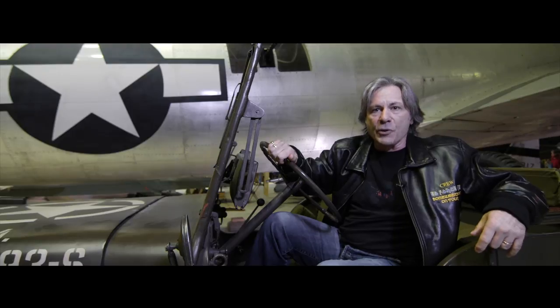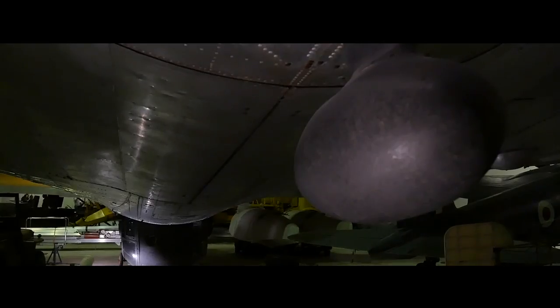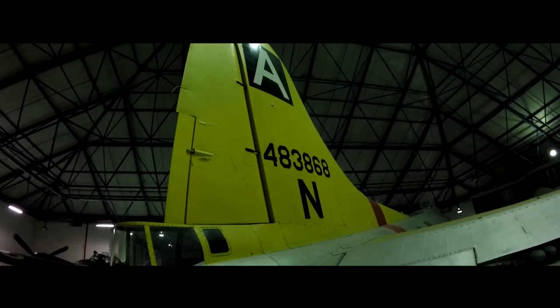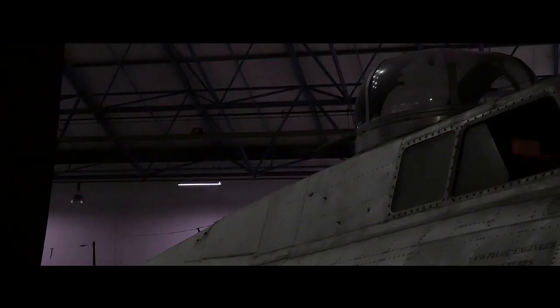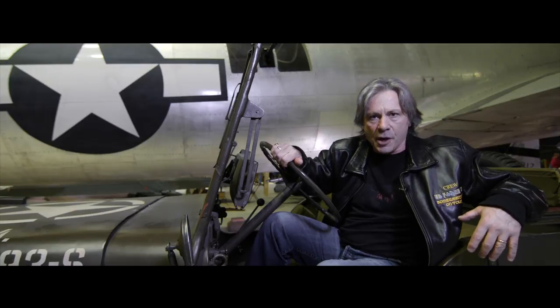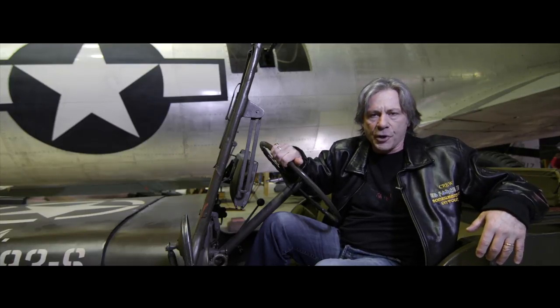But this airplane, even though it's a very big airplane, only carried half the bomb load of a Lancaster, which meant that you had to go back twice to do the job. There were some famous raids which illustrated the shortcomings of the American policy of daylight precision bombing, notably the one on the oil fields in Ploesti, which was an absolute disaster and nearly 50% of the bombers failed to return.